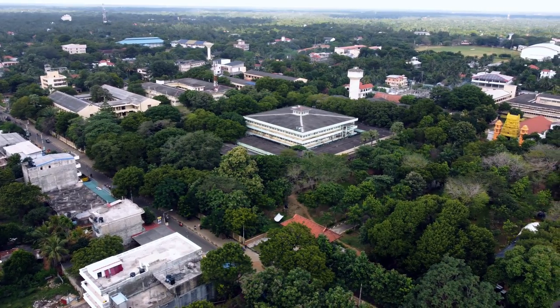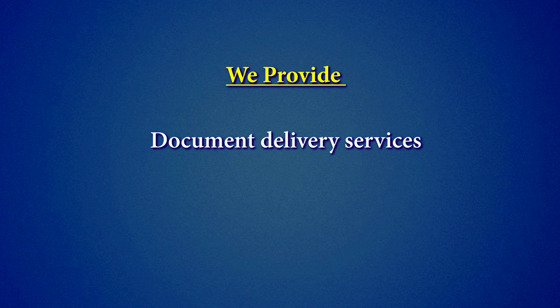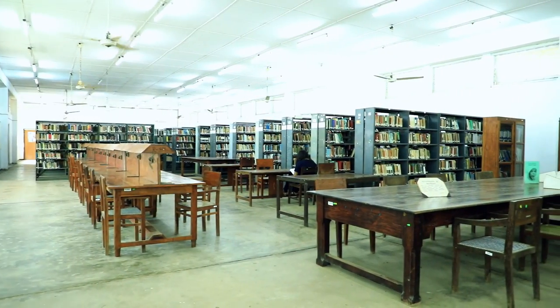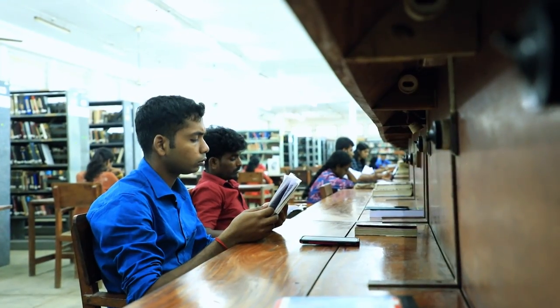As one of the leading academic libraries in the region, we provide document delivery services, guidance on publishing in authentic journals, and plagiarism detection facilities to maintain academic integrity at high levels. The Anandan Library of the University of Jaffna provides access to printed and electronic materials to the staff, postgraduates, undergraduates and research scholars.